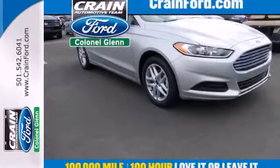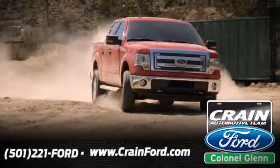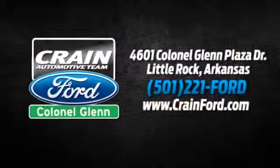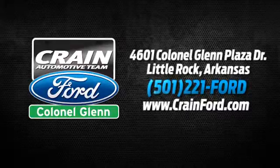Take it for a test drive today. Crane Ford, Colonel Glenn. We look forward to meeting all your automotive needs. We're conveniently located at 4601 Colonial Glenn Plaza Drive in Little Rock, Arkansas.